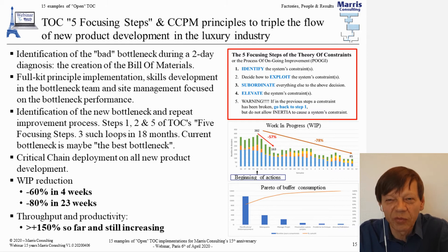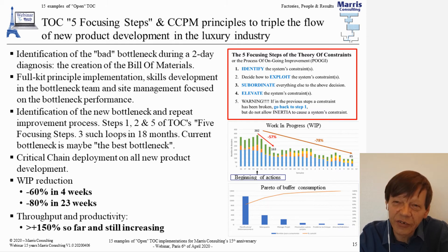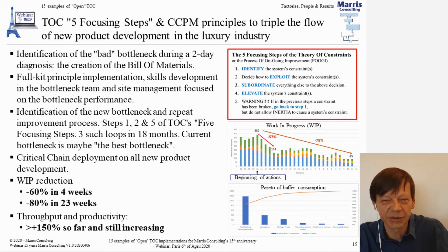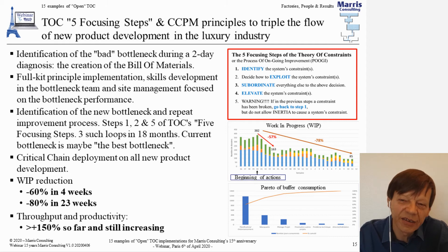A quick analysis revealed they had a bad bottleneck — a regrettable one. In an organization of over 300 people, just one person whose job was to create the bill of materials, with a huge pile of work waiting. We started implementing critical chain after the summer holidays — the diagnostic was just before summer — and when we came back six weeks later they had dealt with that bottleneck. We went through several iterations of identifying the bottleneck, opening it up, getting to the next bottleneck — the five focusing steps in accelerated mode: one, two, five, one, two, five.